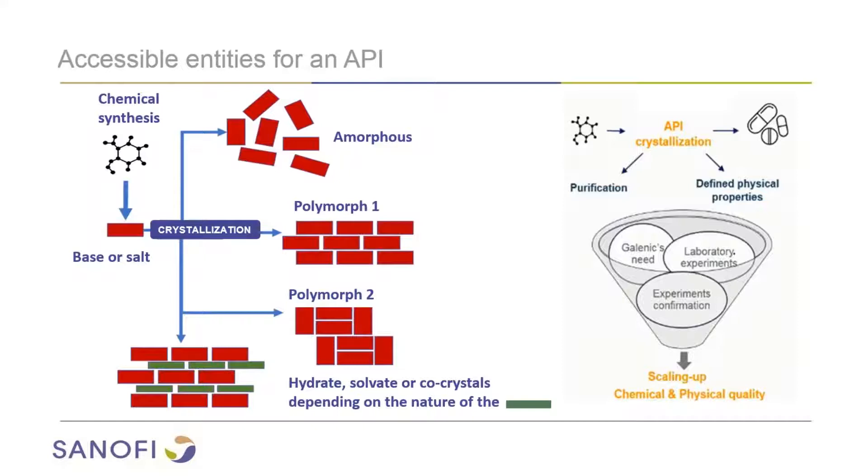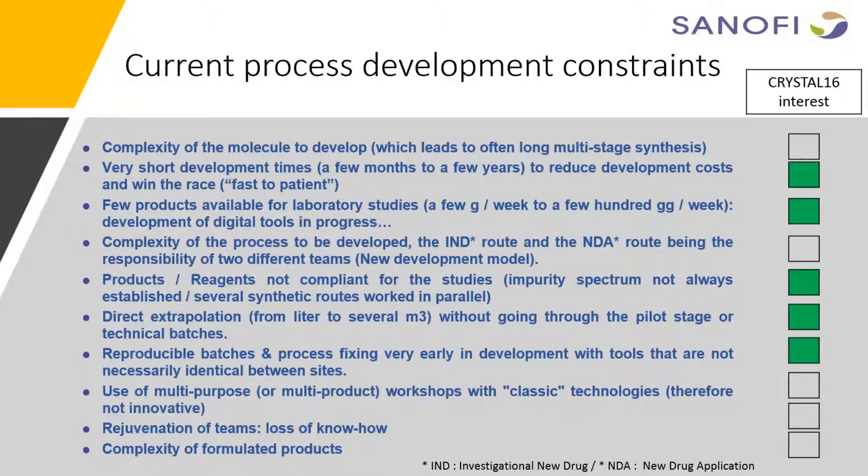The process must generate, in a reproducible manner during scale-up, the selected physical properties to help the isolation by chemistry, but also the formulation process and the bioavailability of our API. And of course, all this has to be done within development constraints that change every day. Among all those constraints, I realized that half of them can be solved or studied thanks to the Crystal 16 — for example, very short development time, few products available for laboratory studies, high pressure to define a robust process with a minimum number of trials, and rapid scale-up of the process to produce reproducible batches, even when the chemistry is not yet well established. Crystal 16 therefore appears essential for us to carry out our development mission under the best possible conditions.